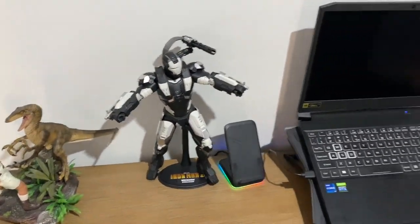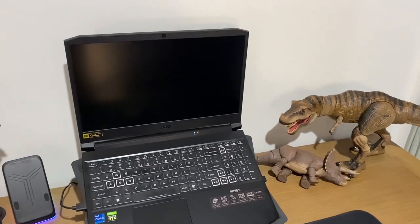G'day guys. It's been a while since I've done my last video, especially anything related to Star Wars. I've moved to the new home and I just want to share how I've got my collection displayed. I've been at the new house for probably two months now.